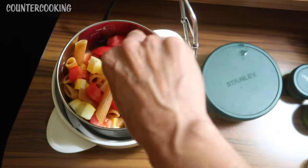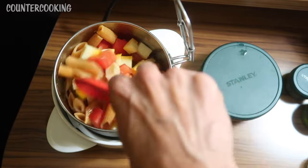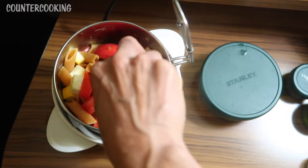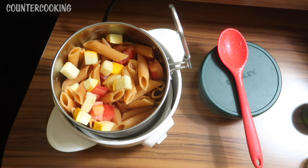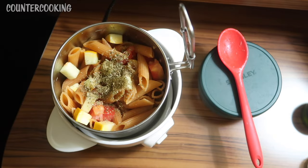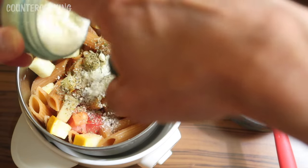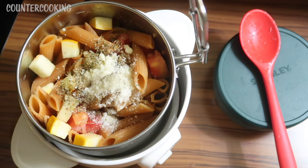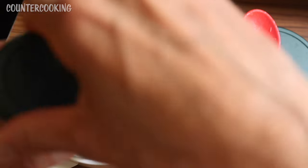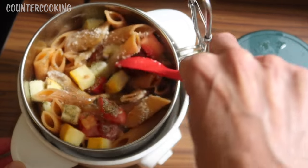I actually probably cooked too much pasta, but that's okay — I do have the mini fridge, so whatever I don't eat I can just refrigerate and have for lunch tomorrow. I'm going to add some of the Italian seasoning, some of the grated cheese, and some olive oil, then stir everything together.